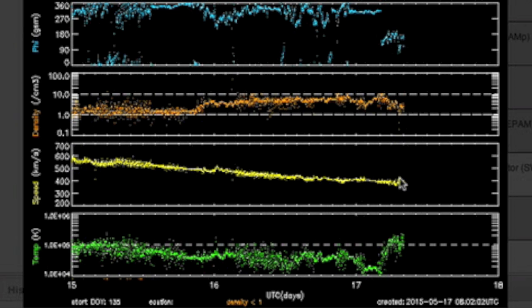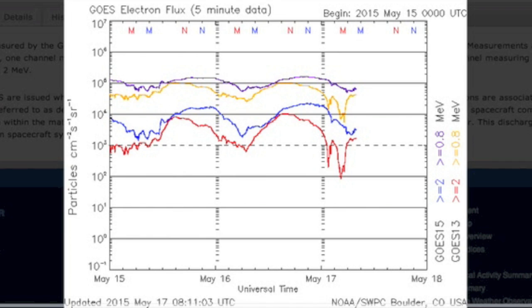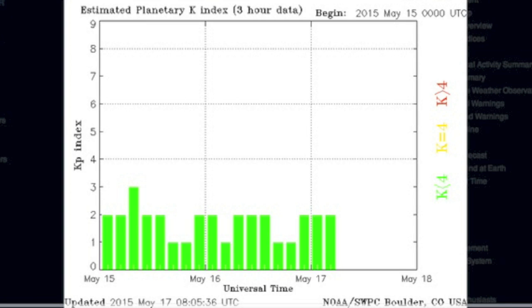Solar wind — that's the speed continuing to drop out in yellow — but down there in green we see plasma temperature surge from 1,000 to more than 10,000 Kelvin. We also see a twirl in the phi angle of the solar wind. Sensitive flux catching a ding from that fluctuation, but Earth's shield can handle that all day long.